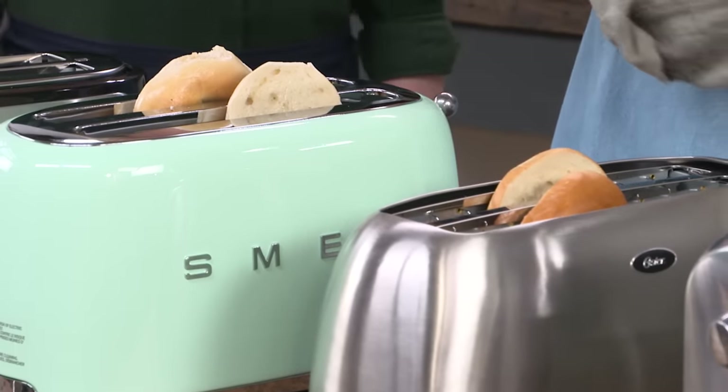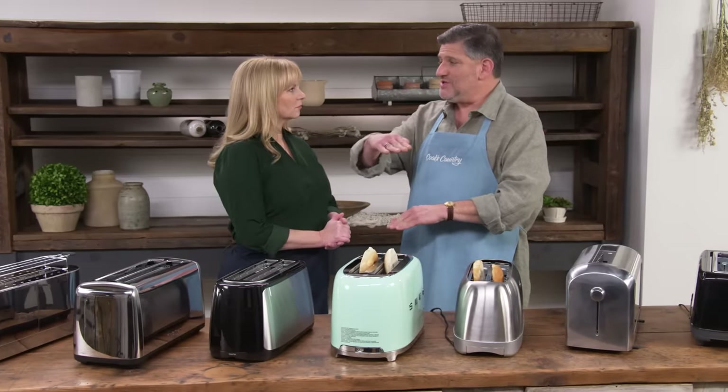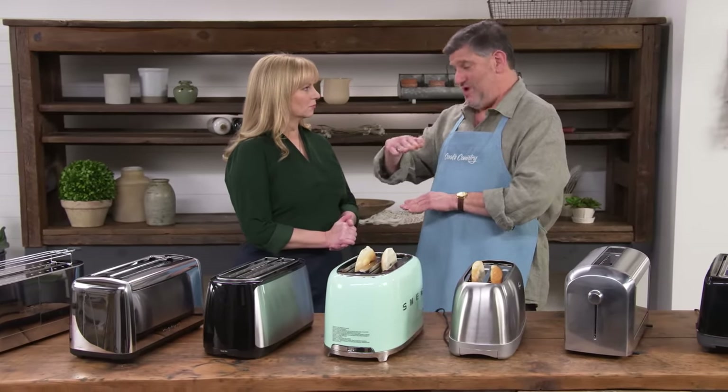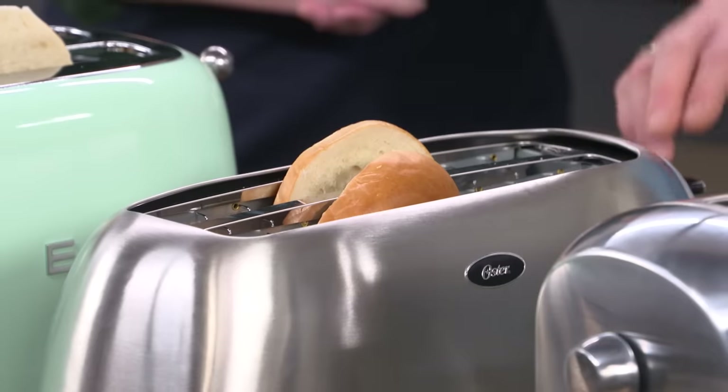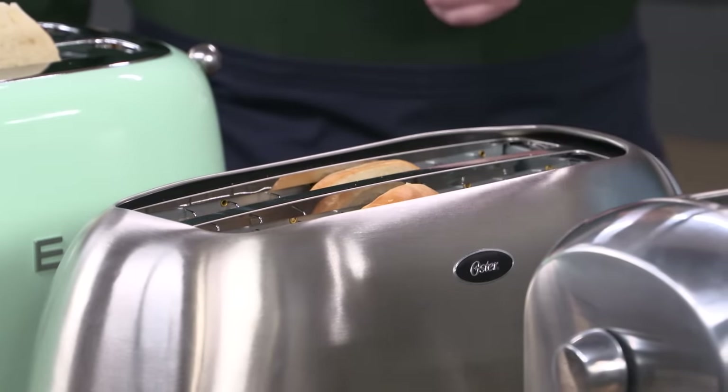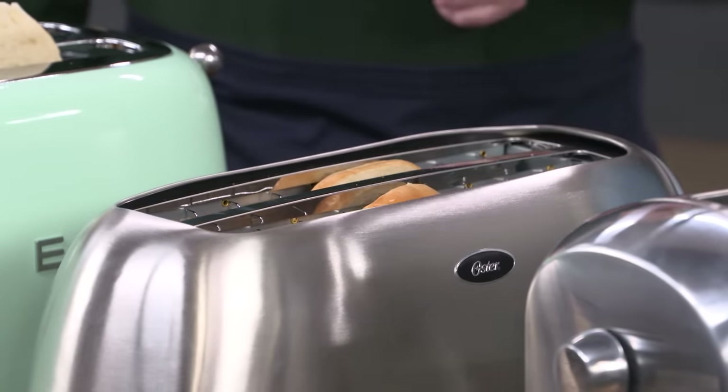Slot depth measurements ranged from six and seven-eighths inches to four and three-quarter inches. The four and three-quarter inch depth was too shallow — part of the bagel or bread still stuck up above the slot and wouldn't toast, leaving a rare untoasted stripe at the top.